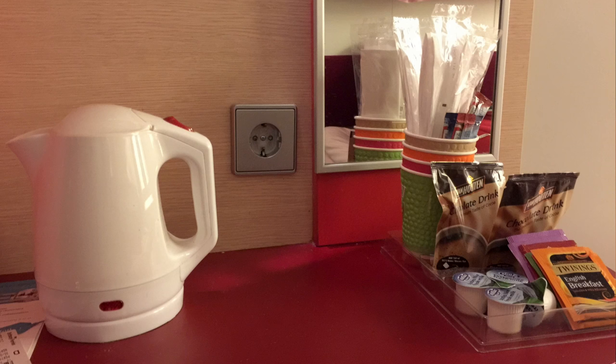The tea and coffee making facilities are really useful. There's a good range of drinks including normal tea, fruit teas, mint tea, and hot chocolate, and there are also some little biscuits as well. Obviously you can bring your own food if you want to eat in the cabin.